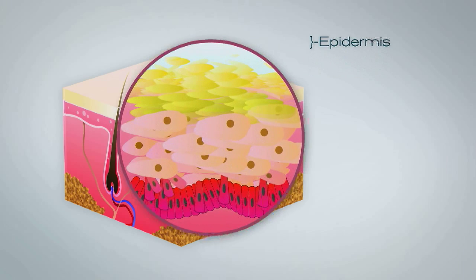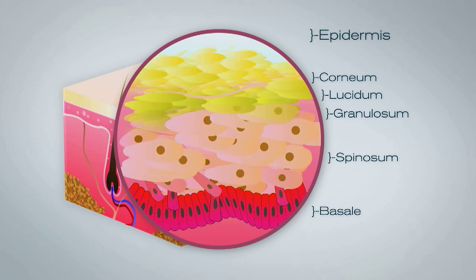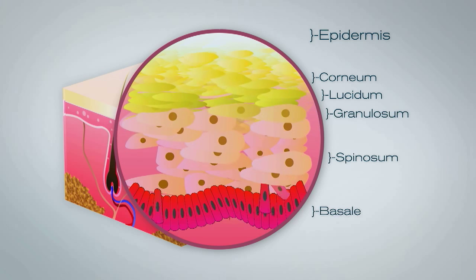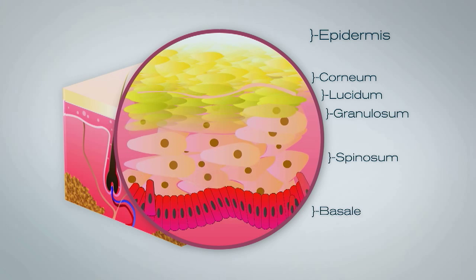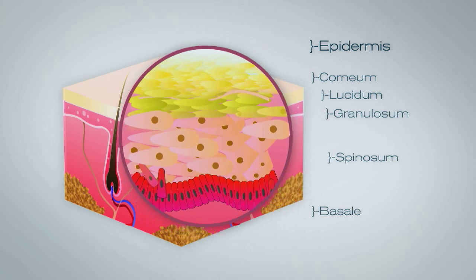Within the epidermis are five sub-layers called stratum. The bottom layer, the stratum basal, has cells that are shaped like columns. Basal cells divide and push already formed cells into higher layers. As the cells move into the higher layers, they flatten and eventually die. The top layer of the epidermis, the stratum corneum, is made of dead flat skin cells that shed about every two weeks.